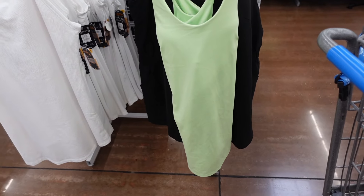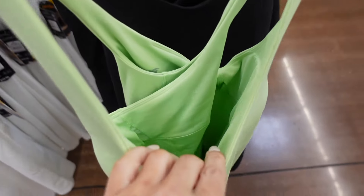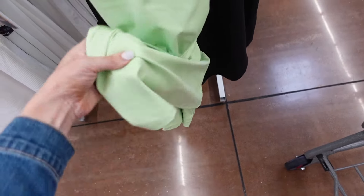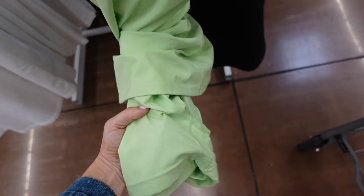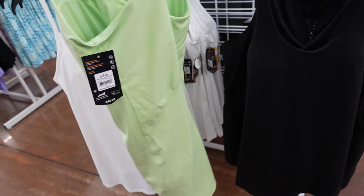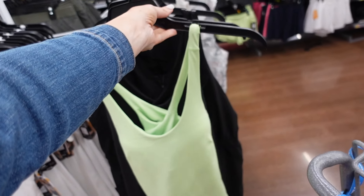New active dresses from Avia. These have that thin strap, that scoop neckline. It has the removable pads. It's fitted through the body with the shorts. It has a side pocket and then it criss-crosses in the back. They have this lime, also black, and they're $24.98.